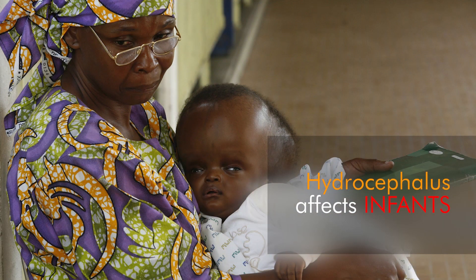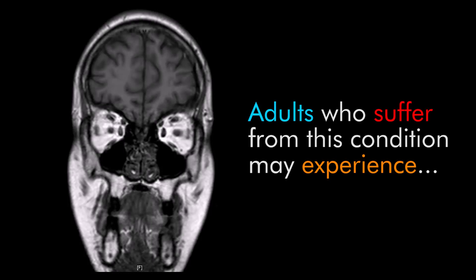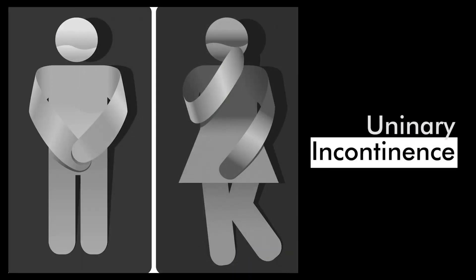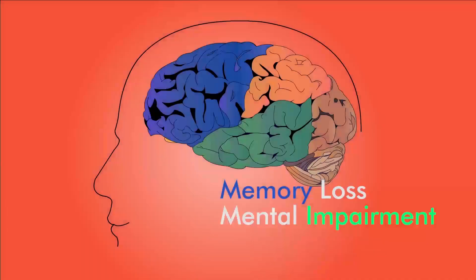Hydrocephalus affects people of all age groups, ranging from infants to older children and adults. Adults who suffer from this condition may experience headaches, double vision, urinary incontinence, personality changes, cognitive difficulties, memory loss, or mental impairment.